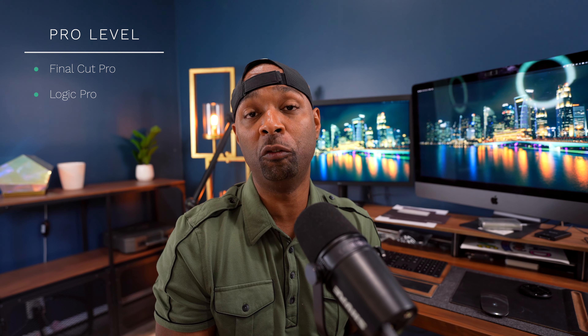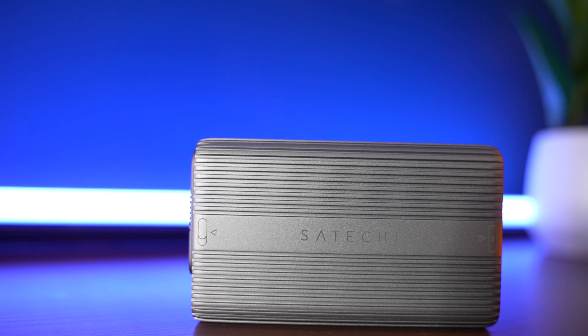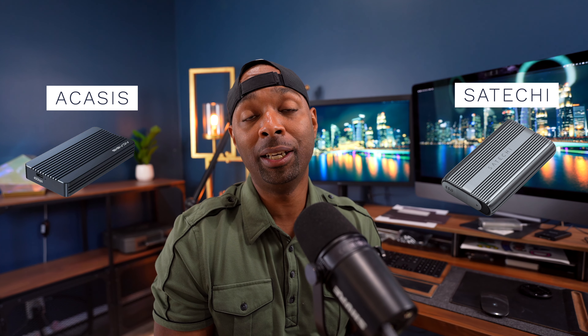An NVMe enclosure will provide you with the types of performance you will likely need, which is exactly what I'm doing — editing off my external drive using a build-your-own SSD enclosure. For the SSDs I would recommend the Samsung Pro series, the Western Digital 750, or for better performance the 850 NX. Crucial also provides a great and more affordable option. For enclosures, I would recommend the Acasis NVMe 40 gigabit enclosure or the Satechi enclosure. Make sure you do your research, find the proper SSD for the performance you need, and then find an enclosure that works well with it.